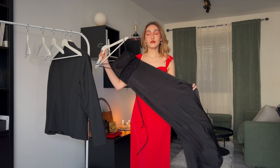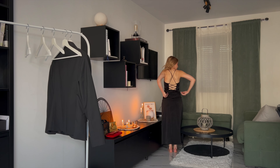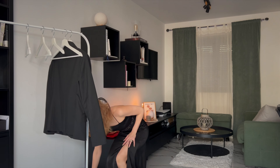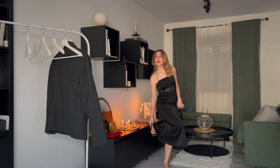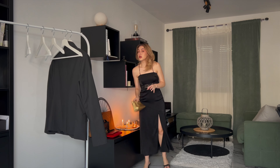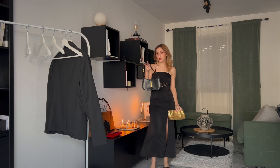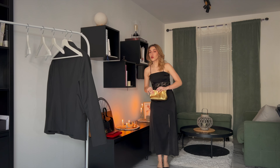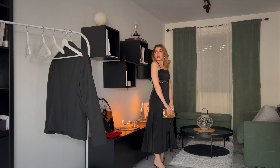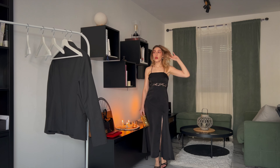Last but not least, the ultimate classic: a little black dress. This one is also from Rihoas — if you know me, you know Rihoas is my preferred brand for dresses. I also have a 20% off code which is N20C, and I'll leave it on screen as well as in the description where all the outfits will be linked. The sandals I'm wearing are from Mango. I'm choosing between a black bag and a gold one, but since we're doing date night looks, might as well go with the gold bag — where else would you wear your gold bag if not for evening events?